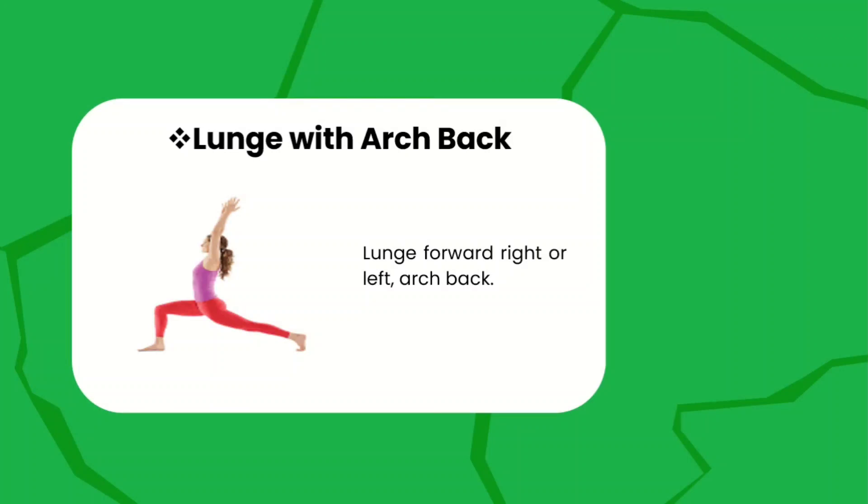Next, we have the lunge with arc back. Lunge forward right or left and do the arc back. Make sure that you bend your right or left leg and extend the other foot and maintain the arc position. This is how you do the lunge with arc back.